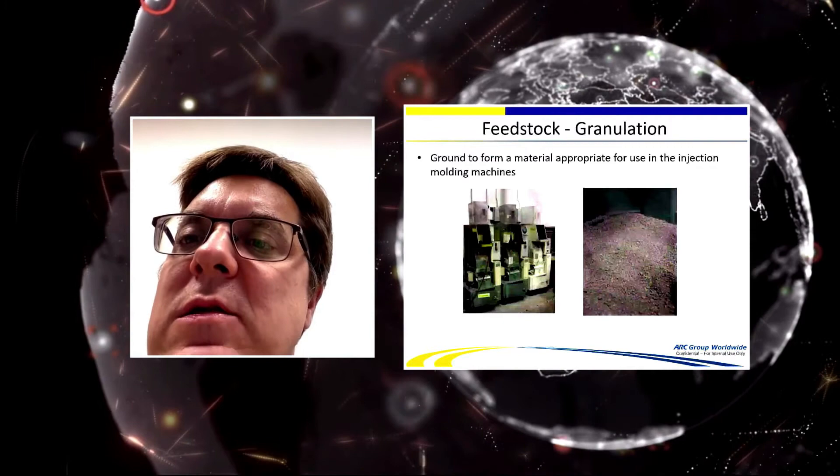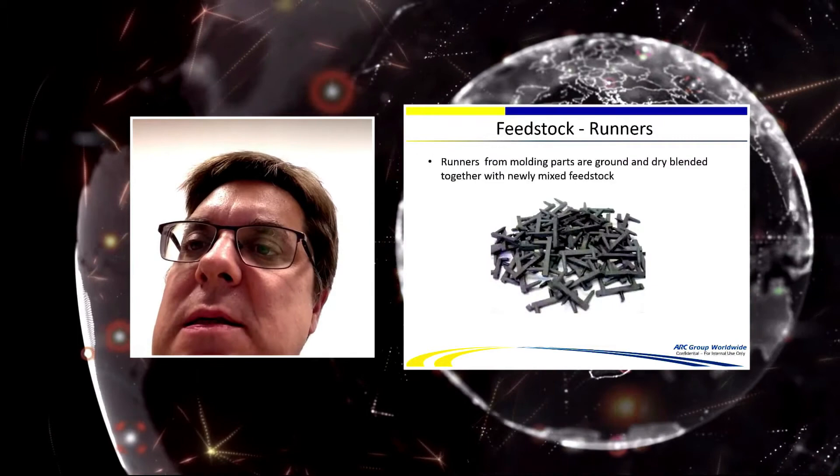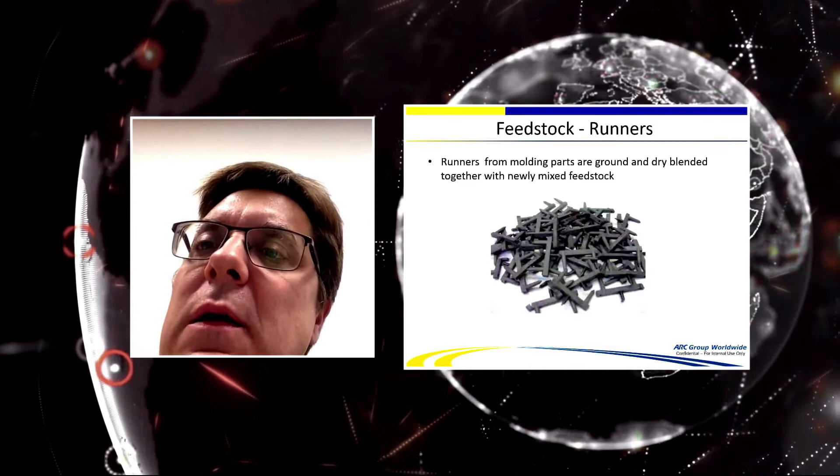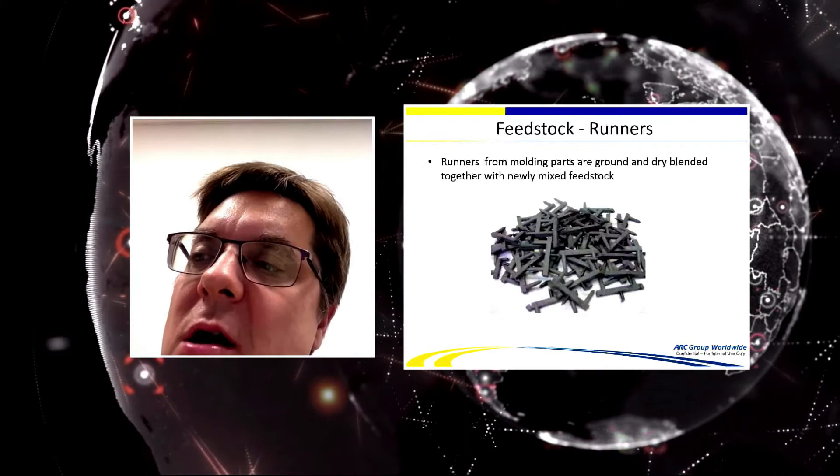After compounding, the feedstock is granulated and fed into the molding machine. One advantage of MIM material is that runners can be recycled — they're automatically reground, combined with the virgin batch, and molded again. There is essentially no waste, unlike plastics where runners are discarded.